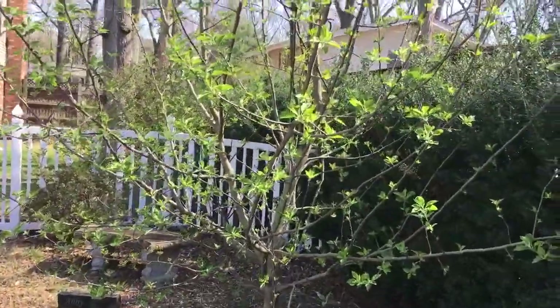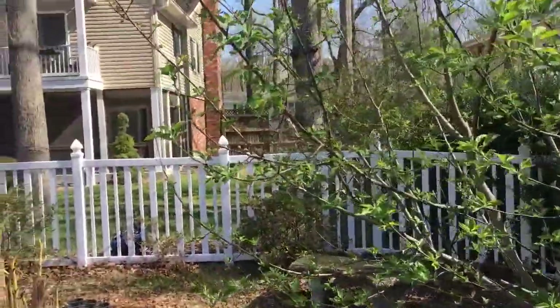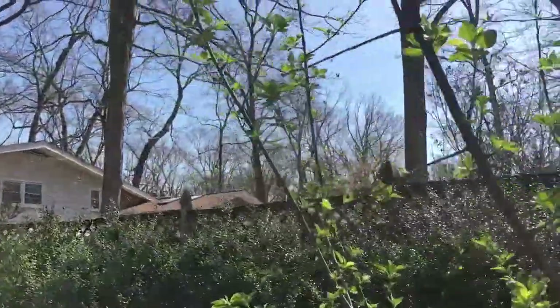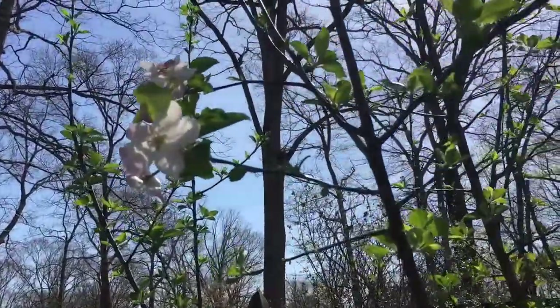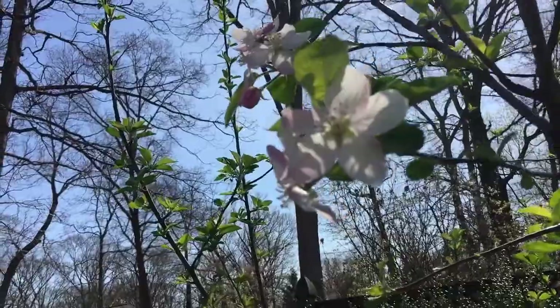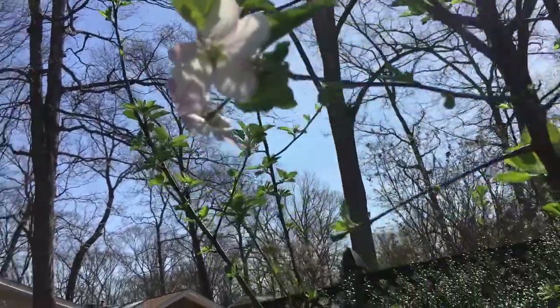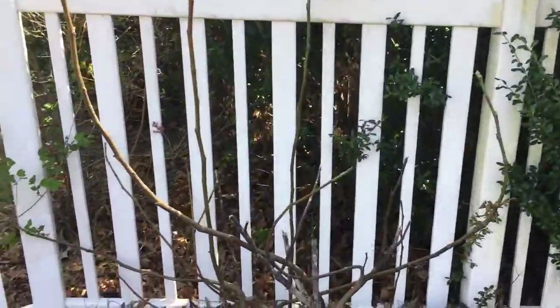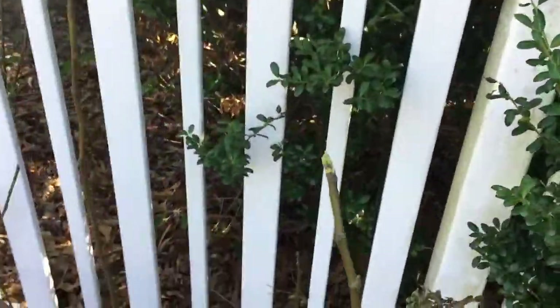Here is an apple tree. I've had it for about six years and it has never bloomed or fruited at all — but for the first time, right up there, I have a couple of blooms just coming on it. Hopefully it will cross-pollinate with several of the other apples that I have here.